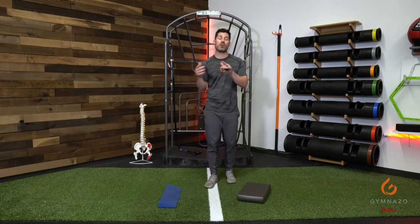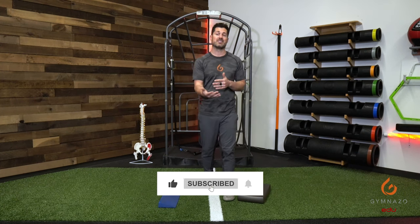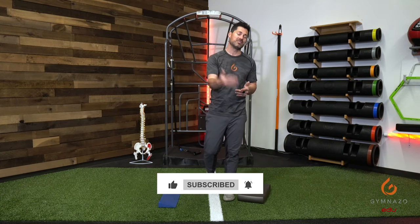Appreciate you guys watching — that's all I have for you today. Hope you enjoyed this video. Please make sure to show your support by liking this video and subscribing to our channel. I will see you soon. Enjoy.